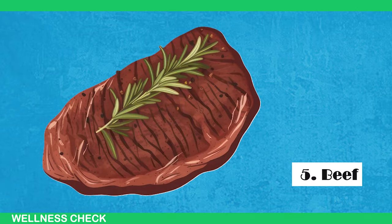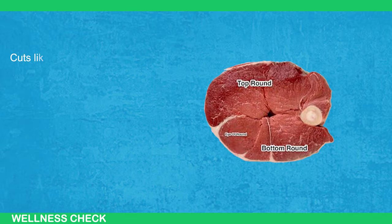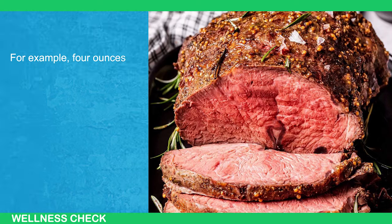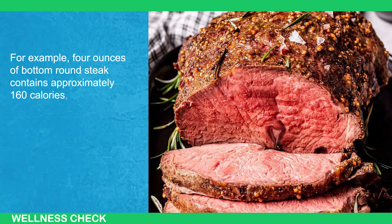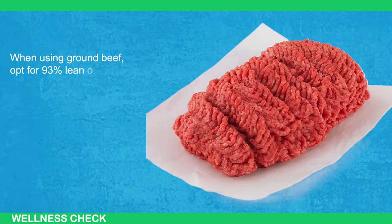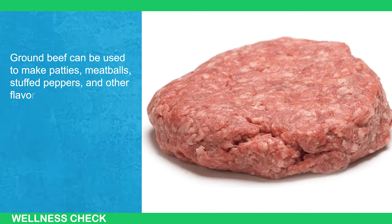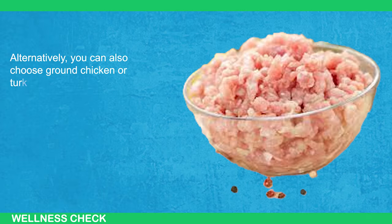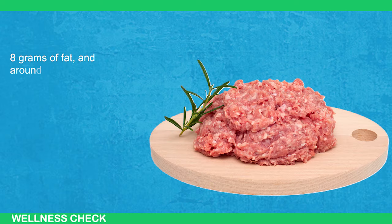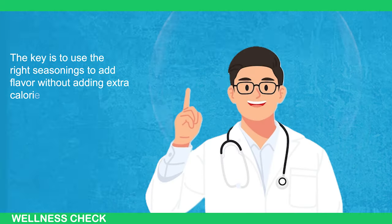Next, Beef. Beef can be a good source of protein for fat loss, but it's important to choose the right cuts to avoid consuming excessive calories. Cuts like top round and bottom round are generally less expensive and lower in calories. For example, 4 ounces of bottom round steak contains approximately 160 calories, 25 grams of protein, and 6 grams of fat. When using ground beef, opt for 93% lean or leaner options. You can also choose ground chicken or turkey, which have similar nutritional profiles with approximately 22 grams of protein, 8 grams of fat, and around 160 calories in a 4-ounce portion. Use the right seasonings to add flavor without adding extra calories, as most seasonings are calorie-free.